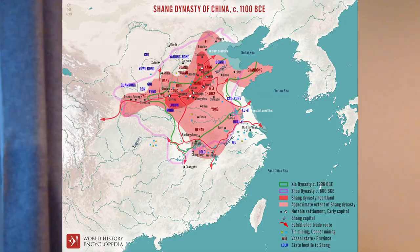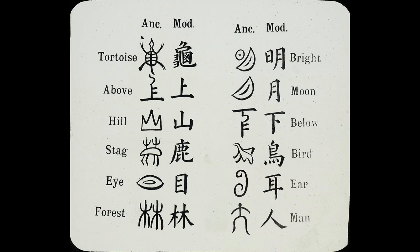Japanese kanji come from the Chinese characters Hanzi, also known as Han characters, which refers to the Han dynasty. But don't let the name fool you into believing that before the Han dynasty there was no writing system in China, because the history of the Chinese writing system began many dynasties before the Han one.